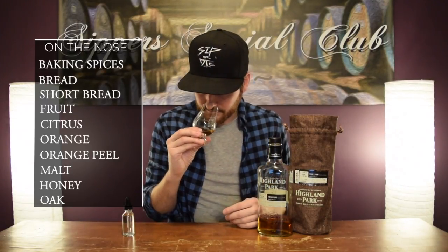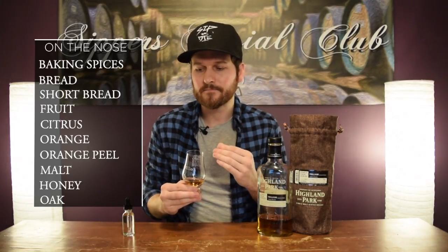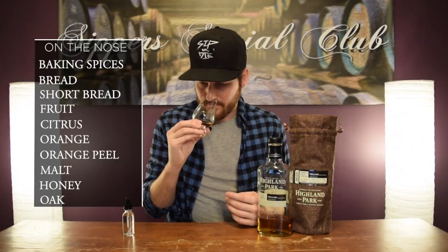On the nose, right away you get a lot of baking spices, bread notes, shortbread. You get some fruit — really nice citrus, orange peel kind of notes. There's quite a bit of maltiness in this one as well. Some nice honey notes, a little bit of oakiness but not too much. No peat on the nose whatsoever. Really nice, complex baked goods, baking spice, honey, and heavy malt. Really nice on the nose.